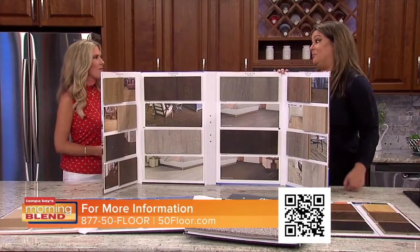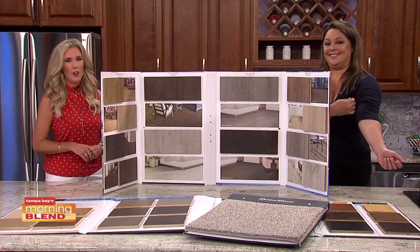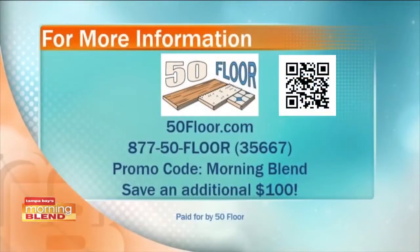We have financing available, so you can't beat this deal. And just to touch on that 60% off one more time — that's not all. If you tell them you got in touch with the Morning Blend, that will save you an additional $100 when you call or log on to 50 Floor. Good to see you, Michelle. Good to see you.